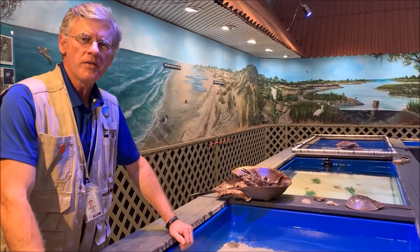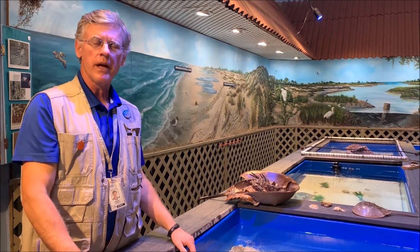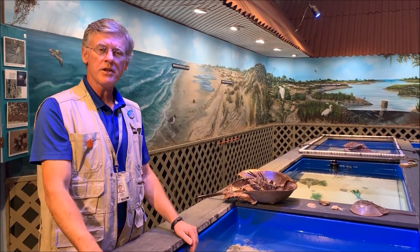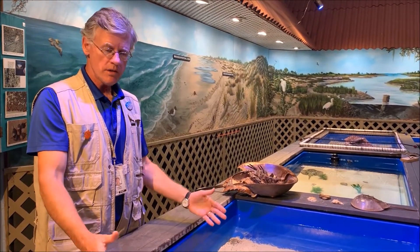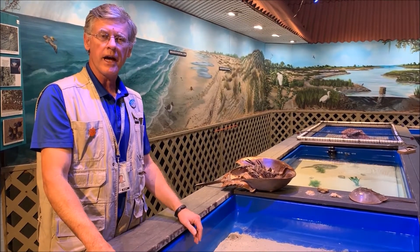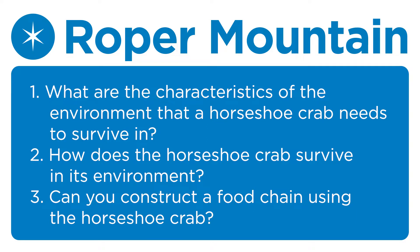Can you think of other animals that depend on these near-shore, shallow, sandy bottom areas in an ocean environment? We have others here. So when you have a chance to visit our marine lab, come and visit and you can touch these animals with a gentle two-finger touch here in our touch tanks and learn more about them and others. Thank you.